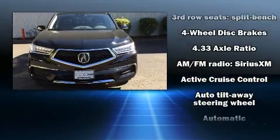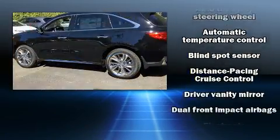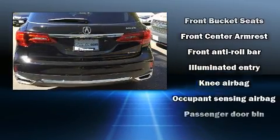Treat yourself to a test drive in the 2017 Acura MDX. Acura prioritized practicality, efficiency, and style by including heated seats, rain-sensing wipers, and the power moonroof opens up the cabin to the natural environment.